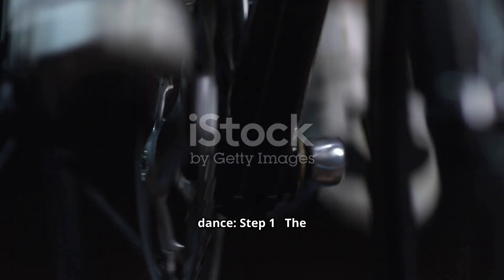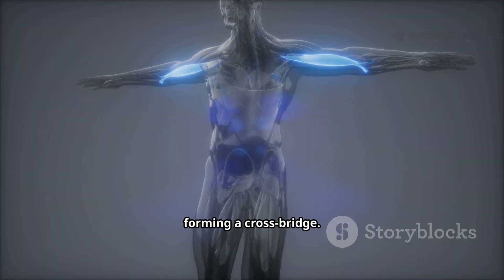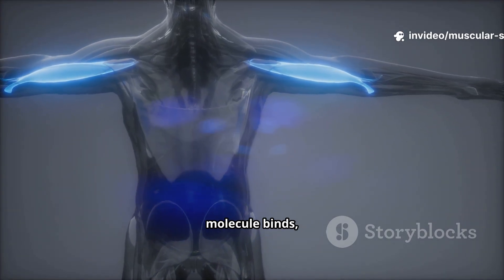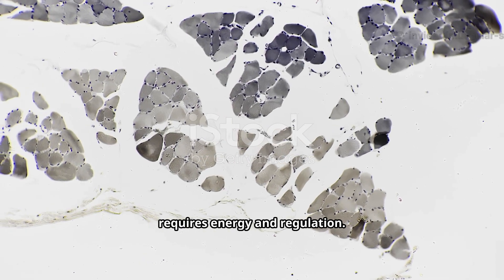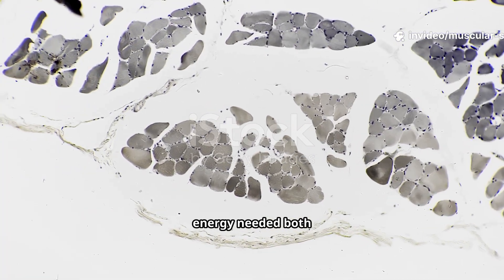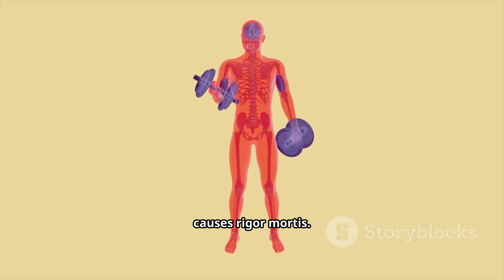Let's look closer at this molecular dance. Step 1: the myosin head is energized by ATP. Step 2: it binds to actin, forming a crossbridge. Step 3: the power stroke occurs — myosin pulls actin. Step 4: a new ATP molecule binds, causing detachment. Then the cycle repeats. This process requires energy and regulation. Calcium ions act as the on switch, by moving regulatory proteins away from the binding sites. ATP provides the energy needed both for contraction and detachment. When we die and ATP production stops, myosin can't detach from actin — this causes rigor mortis, a sobering reminder of how crucial energy is for muscle function.